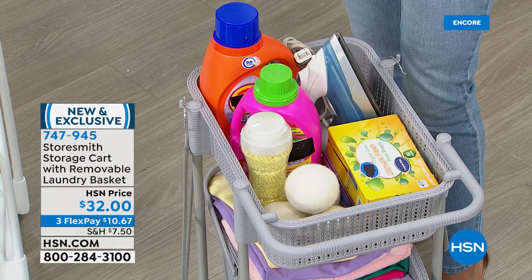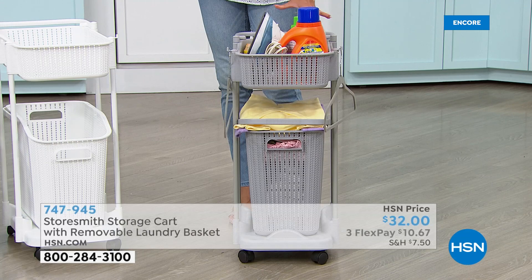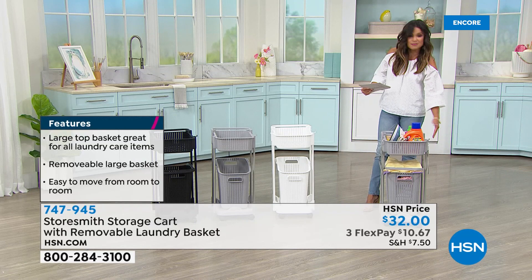You could line up a couple — have one for lights, one for darks, and you've got everything you need up top. When it's time to iron or do whatever you need to do, just roll this out with you. Maybe you want to put the clean laundry in, roll it to the living room, fold while watching a show, put them back in the basket, then roll it into the kids' room to put their clothes away, then into your room. You're not having to carry that basket around — just a really practical idea. First time you're seeing it, brand new from Storesmith, a proprietary brand here to solve storage and organization problems.